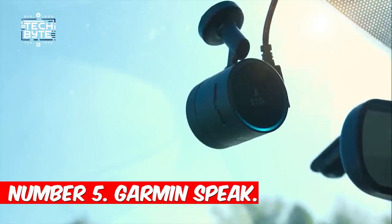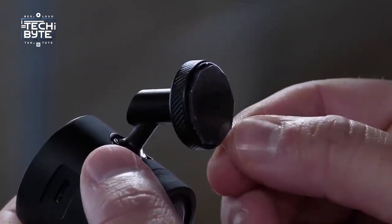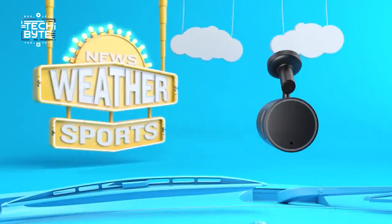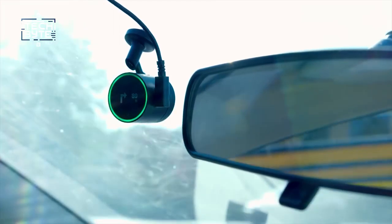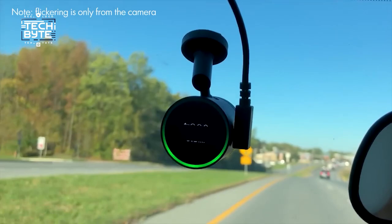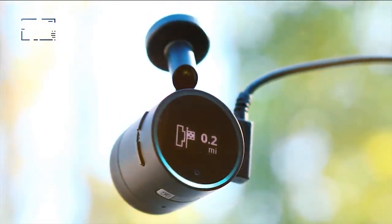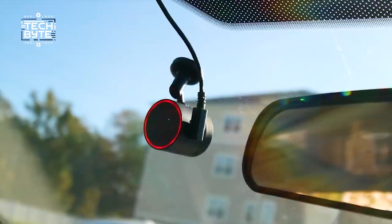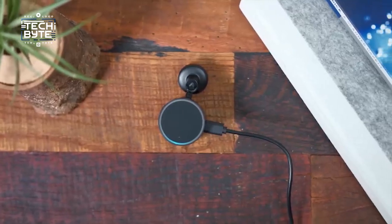Number five: Garmin Speak. Tired of typing addresses into your car GPS? Meet the new Garmin GPS with Amazon Alexa. Now you can navigate, play music, and check the weather without touching a thing — just ask Alexa for directions or play your favorite tunes from Amazon Music, Pandora, and more. This small camera also helps keep you safe with warnings for things like when you're too close to another car or drifting out of your lane. With Garmin's easy-to-follow navigation through Alexa, finding your way is a breeze.